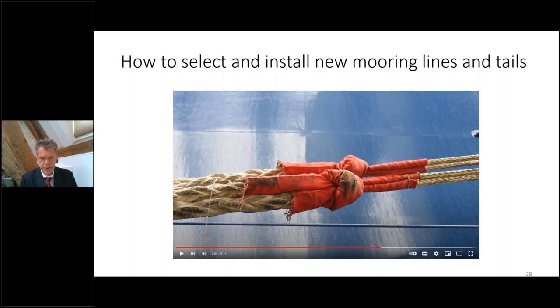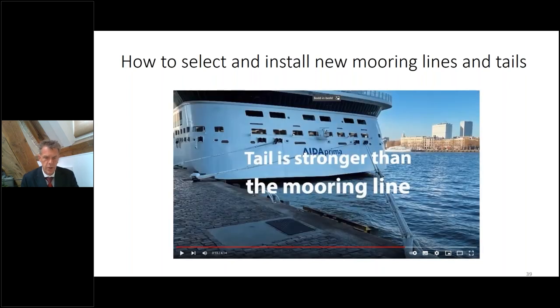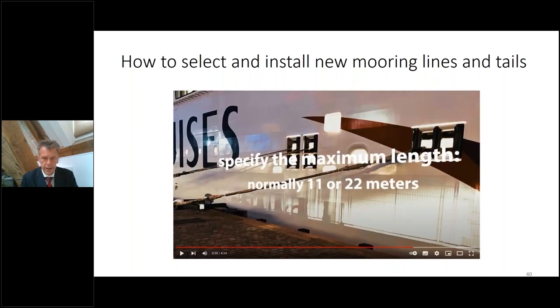If you select HMPE lines, always select tails that allow a little bit of flexibility and elasticity in your mooring system — tails are important to order together with your HMPE lines. Always ensure that the tail is stronger than the mooring line, and that the tail length is not too excessive — normally 11 or 22 meters, but that is ship-specific. The connection between the tail and the mooring line should not end up inside the fairlead.